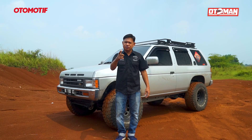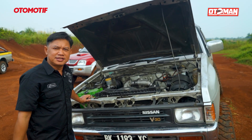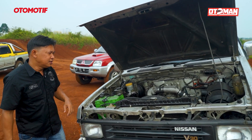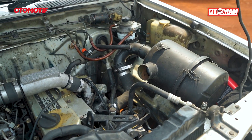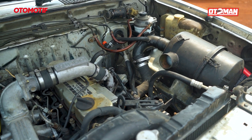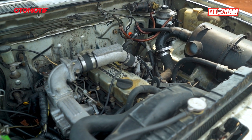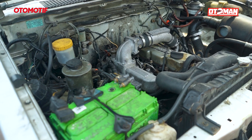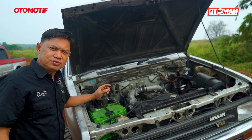Kita bahas standarnya dulu, habis itu kita akan modif. Sobat Otomen, sekarang kita lihat dulu mesin standarnya. Mesin standarnya menggunakan mesin Nissan TD27T, T-nya belakangnya turbo, menghasilkan power 114 horsepower atau 116 PS. Sedangkan torsinya 243 Nm, udah cukup oke ya.